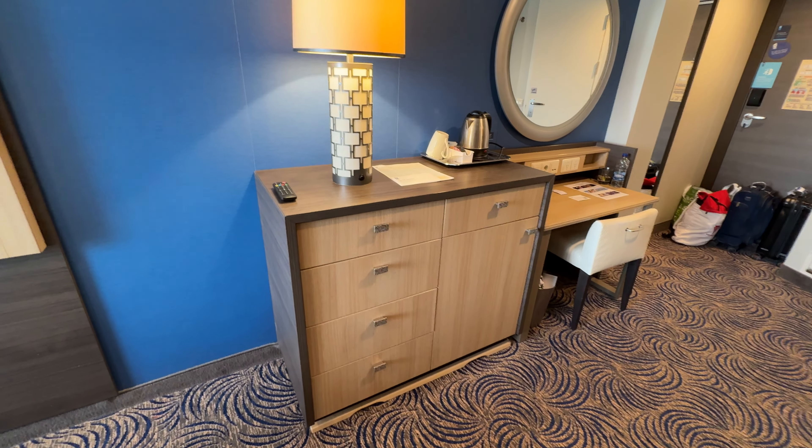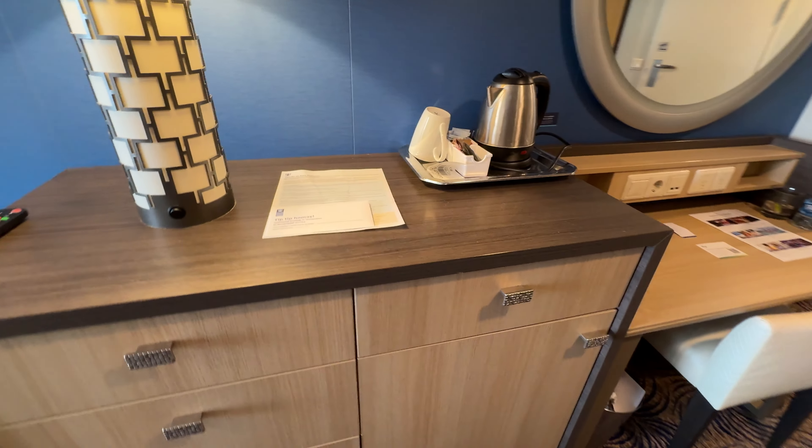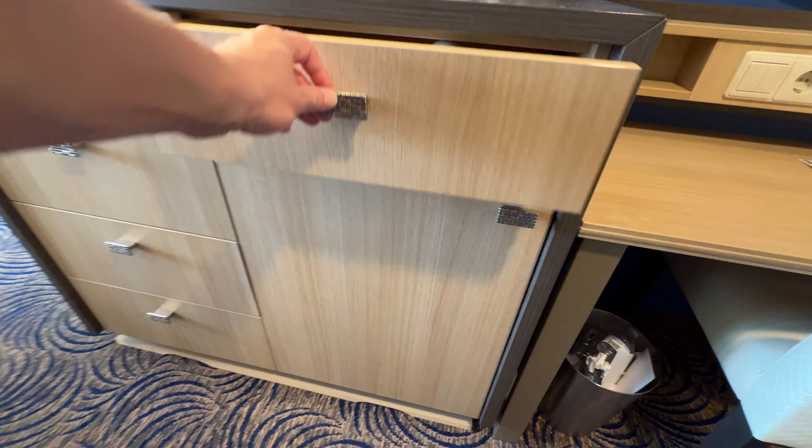Then you've got the sofa which is nice and comfy and very useful for when you're getting ready. And you've also got this nice unit here where you've got some drawers, as well as to the right you've got the cupboard where the fridge is kept — really handy if you brought some wine on or if you want to keep some water in there to keep cool.